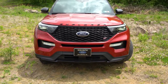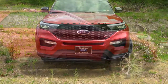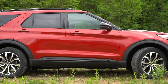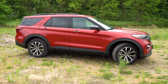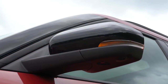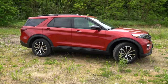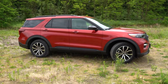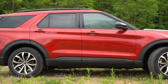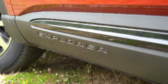Moving to the side of the Explorer: gloss black roof rails, rear privacy glass, and gloss black power-adjustable side mirrors that are heated with LED integrated turn signals. The mirrors also have ST projection lamps that project onto the ground at night — very cool. The driver's side features an auto-dimming mirror, a feature usually found on BMWs or Mercedes. There are also gloss black accents on the side skirts, plus Explorer lettering spelled out along the side.